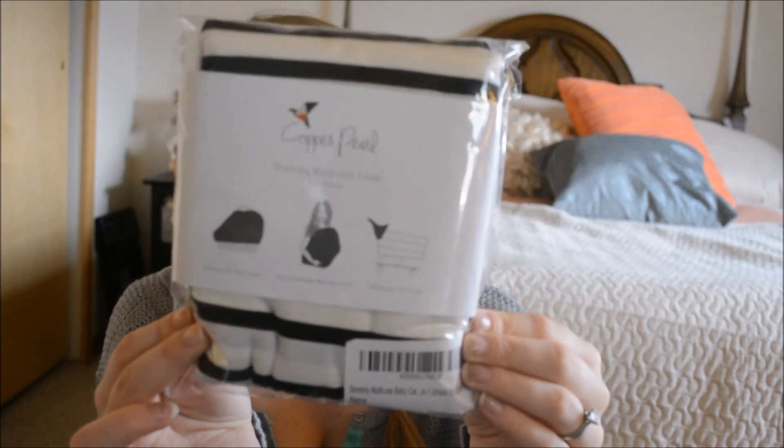This is from a company called Copper Pearl. There's also some other companies called Covered Goods — that's another one — and Milk Snob. You can find them on Instagram; I'll put the link below. All three of them have similar concepts in this design with various prices, prints, and fabric. It's basically called a stretchy multi-use cover, three-in-one design. All three of those brands have something very comparable. It just came in a package like this — it's basically like a giant infinity scarf.